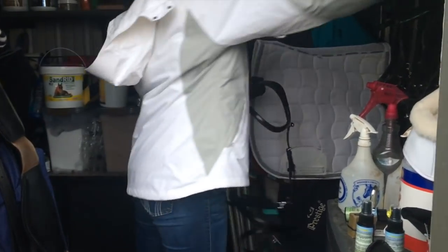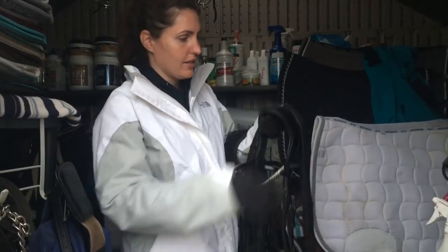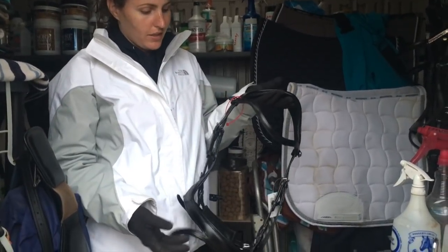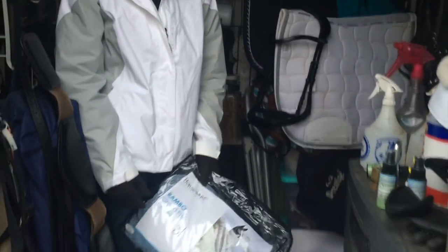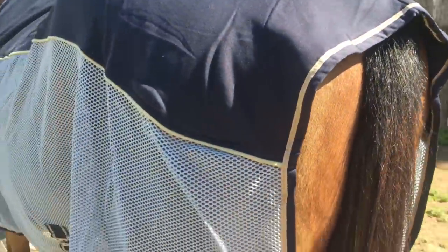I already have one of these from last year's Mary's sale — I got it for Prince, but then tried it on Mia and she went really well in it, so Mia pretty much commandeered it. Since Prince is going back into work soon and they wear different bits, I'm too lazy to switch bits and adjust straps every day, so I just got another one. This was 15% off plus double points. The Weatherbita cooler combo I got yesterday didn't fit Ami — right size but wrong cut for his body type — so I got the Rambo Grand Prix cooler in size 81 instead, which was 20% off.